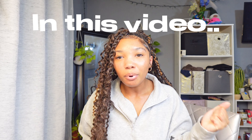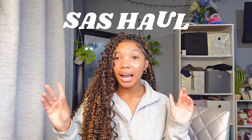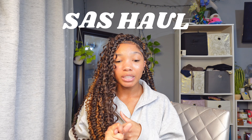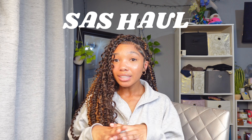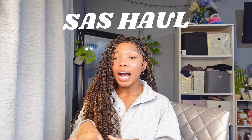Hey everyone, welcome back to my channel! I hope you guys are ready for another semi-annual sale video because this is the big one you've been waiting for. I think I'm done semi-annual sale shopping, so this is the grand finale — everything that I bought over the last two weeks since the semi-annual sale started on June 3rd.